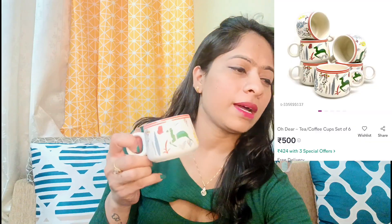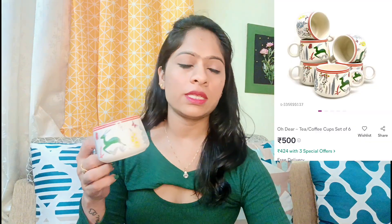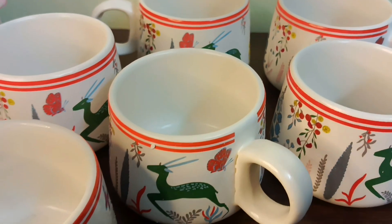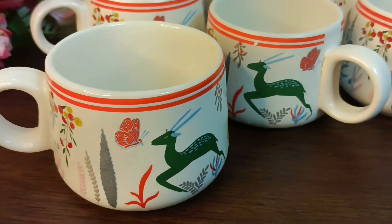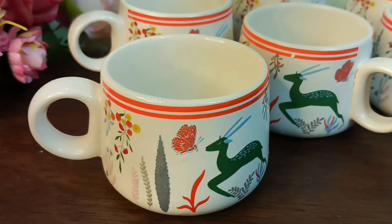First of all, I will show you a cup set — a set of 6 pieces. This is a very beautiful product. The quality is very good. It is ceramic. It has a very beautiful pattern and it is printed.